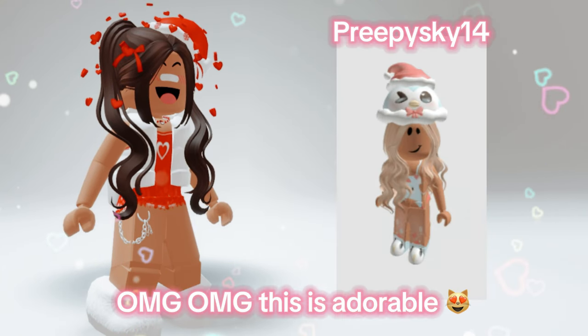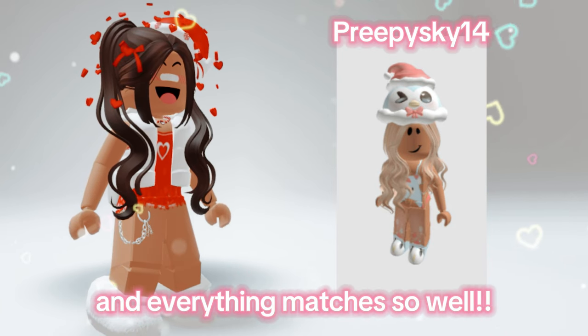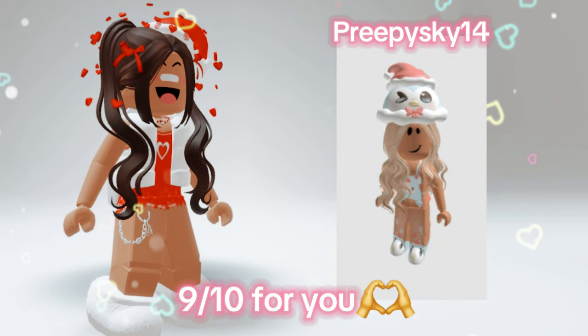Oh my god, this is adorable. I love your penguin hat, and everything matches so well. 9 out of 10 for you.